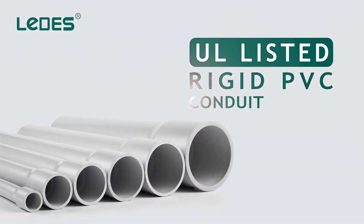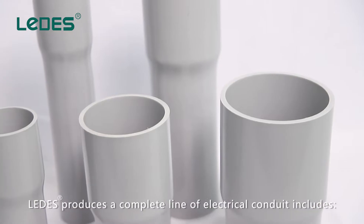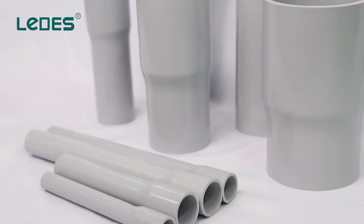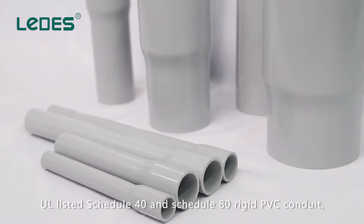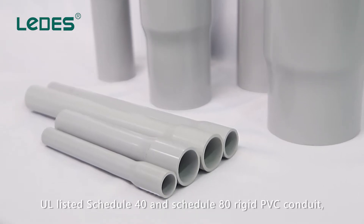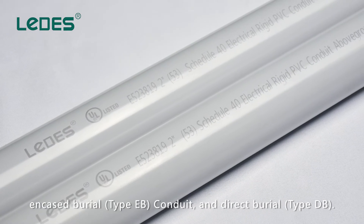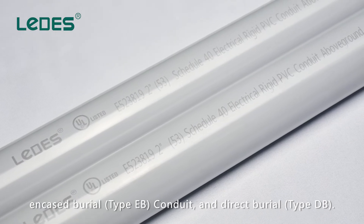Lettuce Rigid PVC Conduit. Lettuce produces a complete line of electrical conduit that includes UL-listed Schedule 40 and Schedule 80 rigid PVC conduit, encased burial type EB conduit, and direct burial type DB.